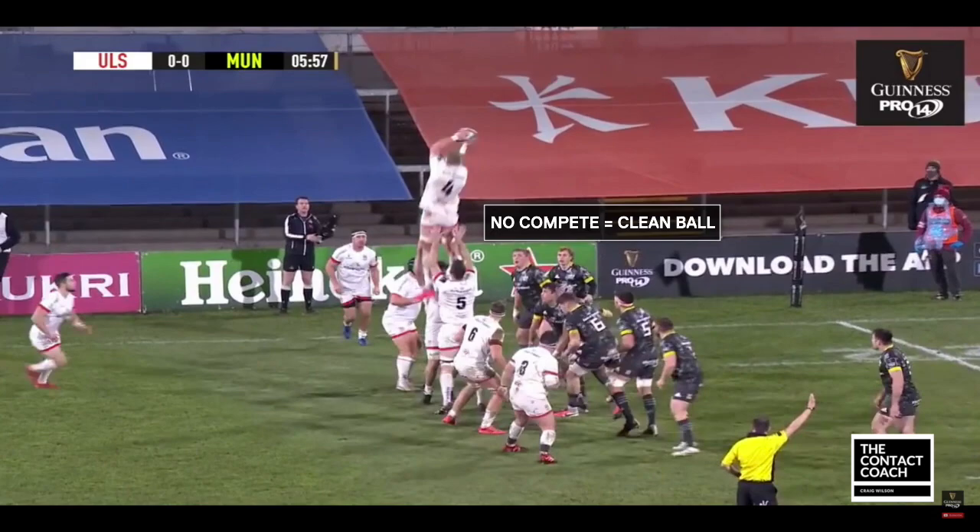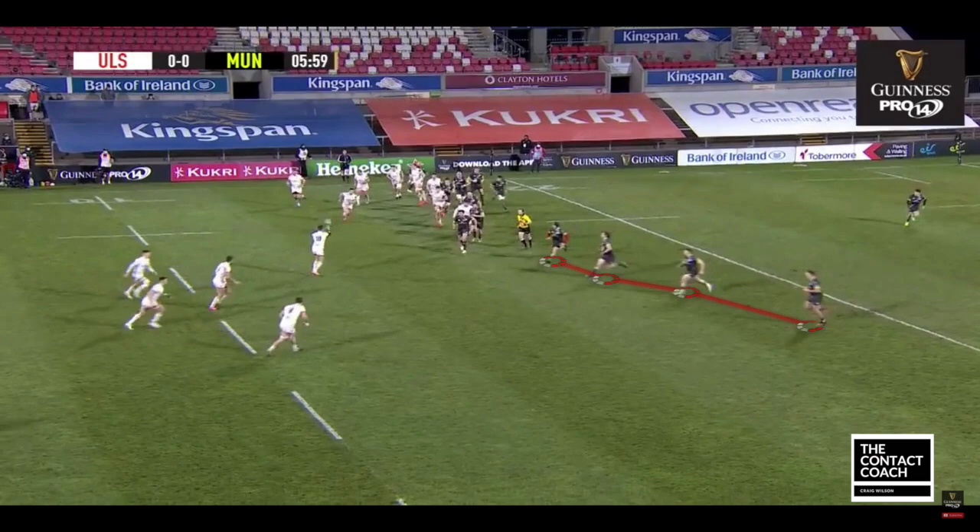Let's look at a couple of line-out tries from the weekend. You can see here Munster do not compete, so that's clean ball for Ulster. And then to get the ball into Billy Burns' hands — what I like about this, despite a well-organised Munster defence, is how Ulster have four options, all cramming that midfield.